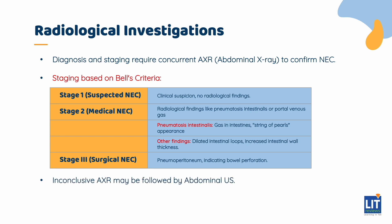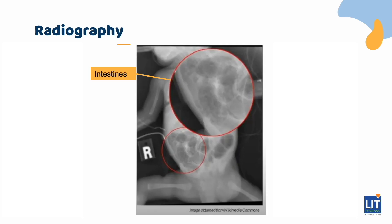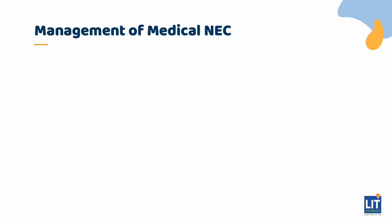In the event that an abdominal x-ray is inconclusive, abdominal ultrasound may be used. The findings looked for include pneumatosis intestinalis, portal venous gas, and increased intestinal wall thickness. This is an image of an abdominal x-ray of a baby with NEC, with mottled lucencies or foaminess seen all over the intestines.